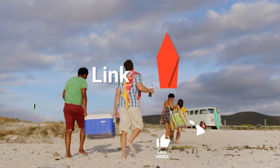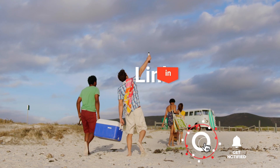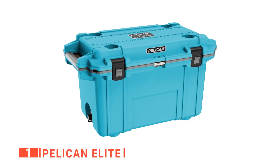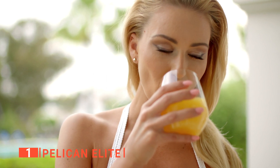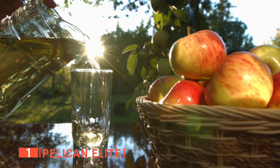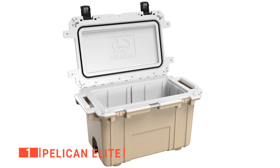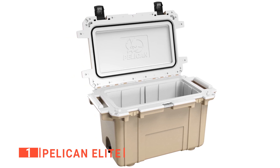Before I reveal number one, be sure to check out the description below this video for the latest deals on each of these items. And be sure to subscribe if you want to stay up to date on the best products on the market. Finally, the top ice chest is the Pelican Elite. Are you planning for a big summer get-together on the beach, at camp, or on a road trip? You need a high-capacity ice chest to keep you supplied with chilled refreshment at all times. Like the Pelican Elite 70 Quartz Ice Chest, which is built to contain lots of food, drinks, and other edibles.